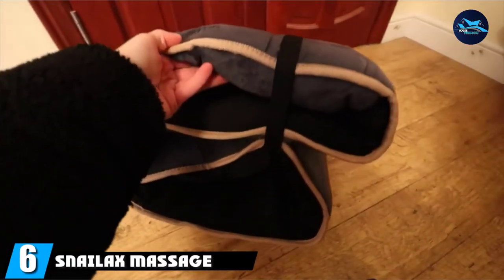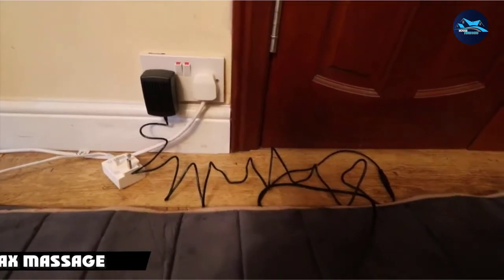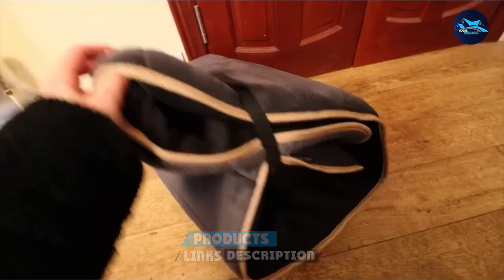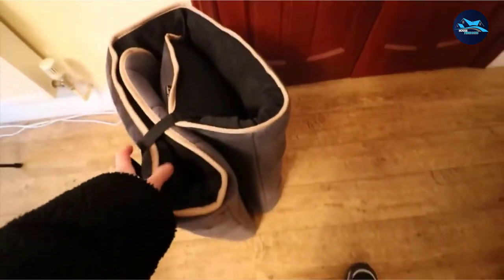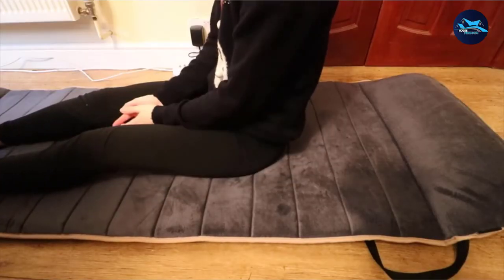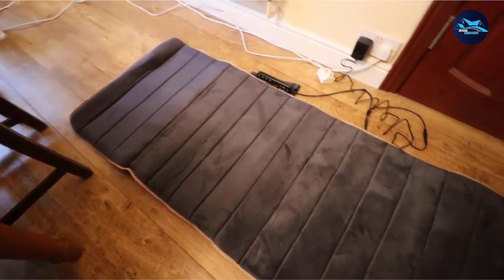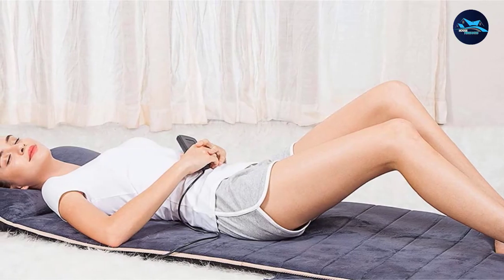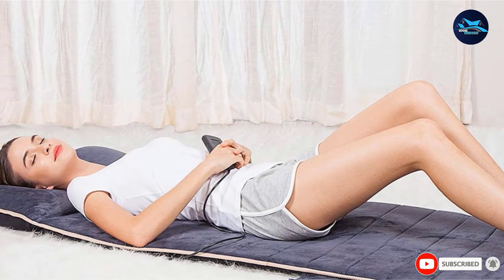The number six position is dominated by the Snailax Massage Mat with 10 vibrating motors. You can reap the benefits of a full-body massage from your home's comfort with this incredibly powerful massage mat. It can be laid out on your bed, on the floor, or any other flat surface, and is also flexible enough to sit on your sofa or recliner. It is equipped with 10 massage motors that provide instant relief to the whole body. Features include five pre-programmed massage modes, four selective massage zones, three levels of intensity, four heating pads spread across the mat, and a flexible, foldable design.